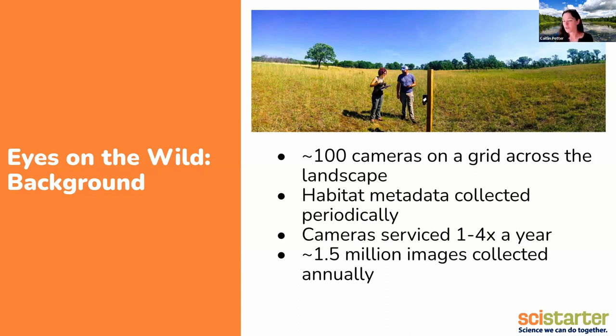We do still service the easy-to-access ones about four times a year. Some of the other ones just get checked in the winter when the swamps are frozen. But we do get out to them and change SD cards and change batteries quite a few times each year. Over the course of the year, these cameras collect about 1.5 million images. So you can see why we need SciStarter folks like you to help, because I cannot go through 1.5 million images myself.